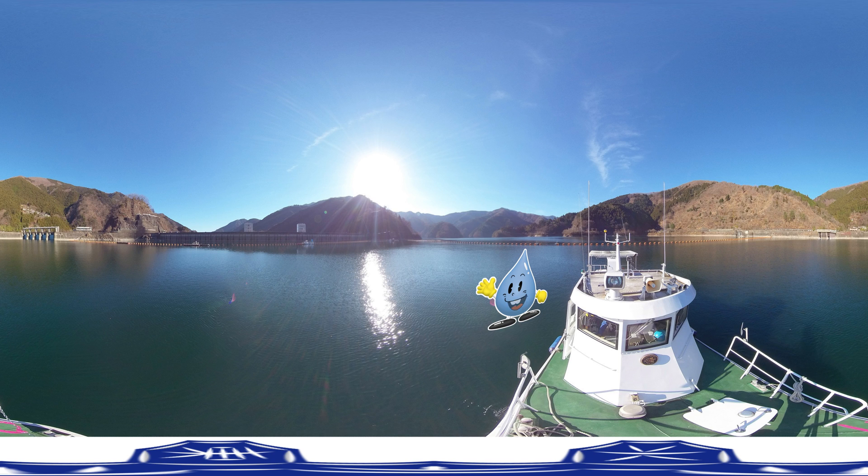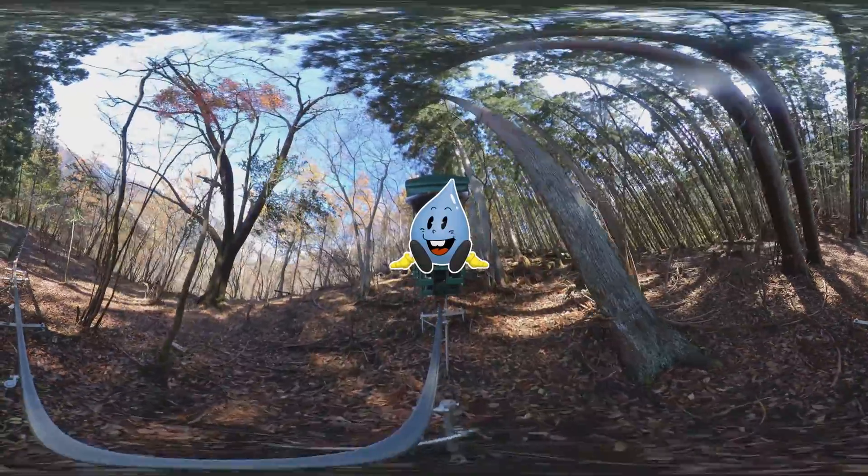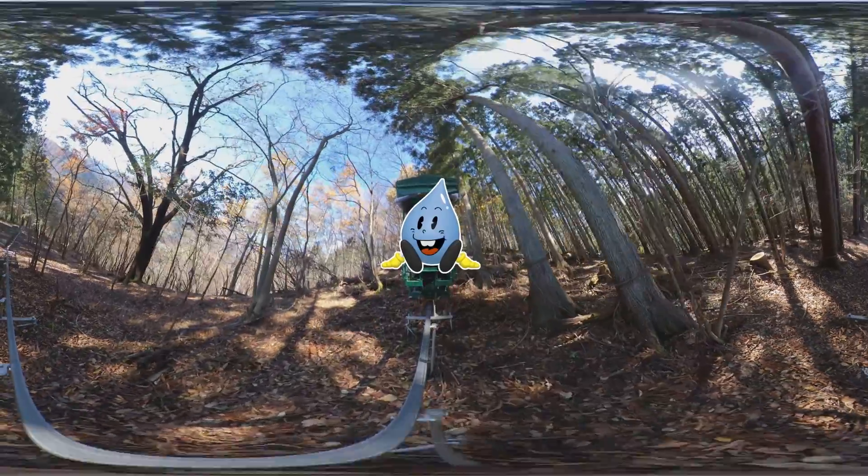I will now tell you where this water came from and how it is delivered to your homes as tap water. The dam water comes from this water conservation forest.